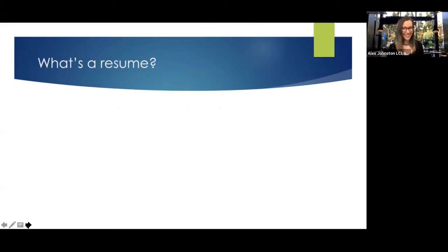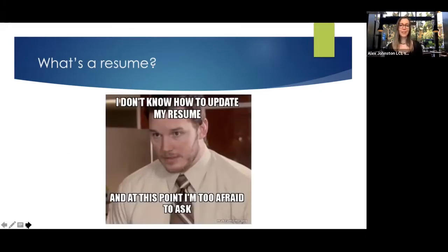So what's a resume then? I don't know how to update my resume, and at this point I'm too afraid to ask. I'm sure a lot of you might feel this way. If you don't know the differences between CVs and resumes, even if you feel like at this stage in your life you should know that — please don't think about that anymore. This is something you don't know unless you are explicitly taught it, unless you have a lot of experience talking about this genre. Please don't feel like questions today will be perceived as something you should have known a long time ago.